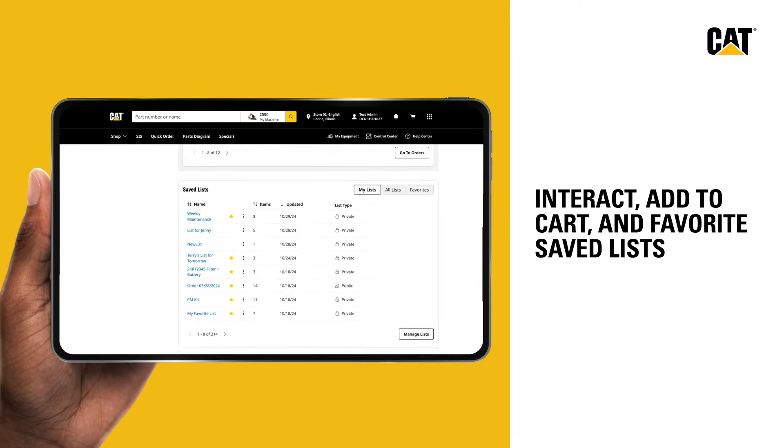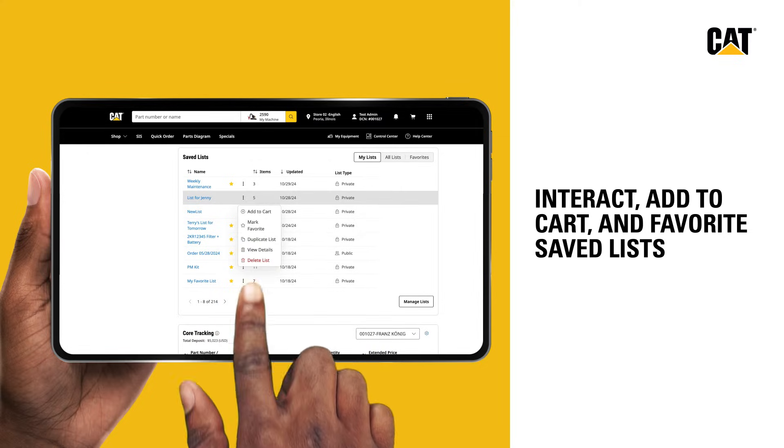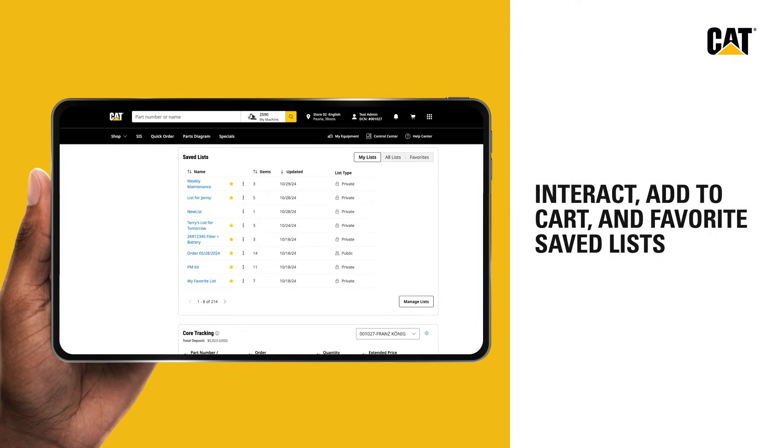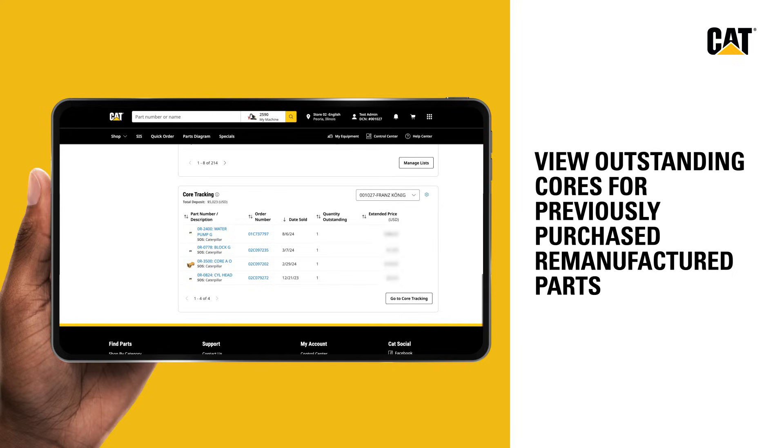Whether it's for common repairs, maintenance schedules, or seasonal jobs, easily interact, add to cart, and favorite any saved lists from the control center.